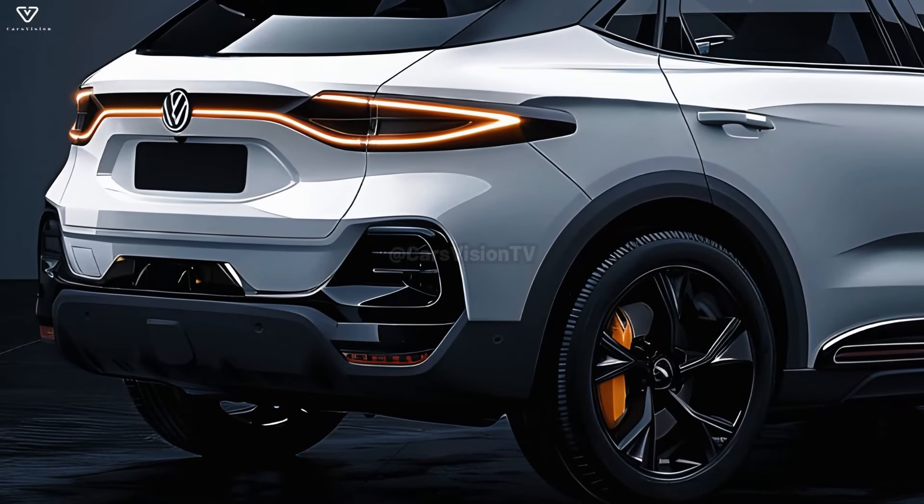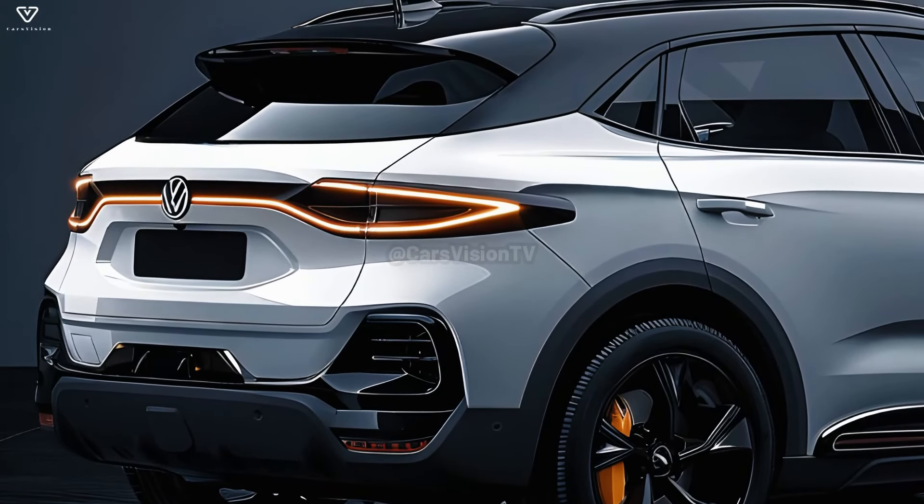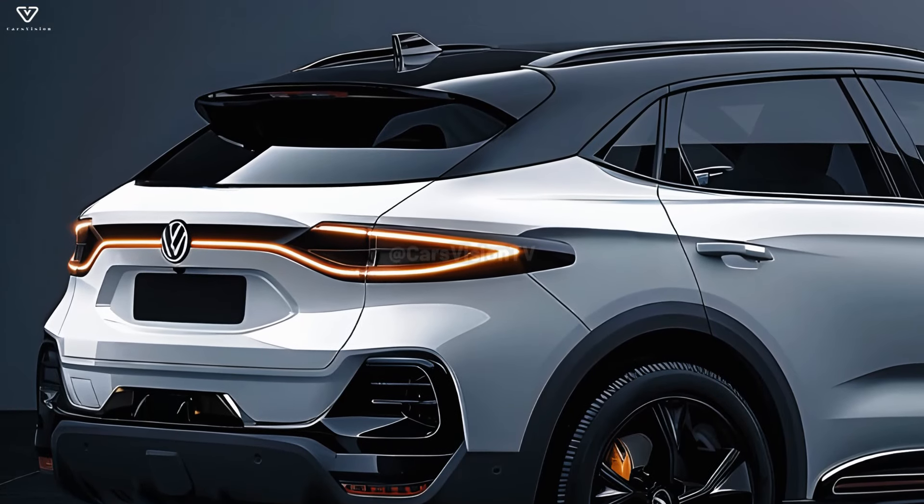The T-Roc subcompact crossover SUV, which will be released in 2025, will be one of the final Volkswagen models to include an internal combustion engine.